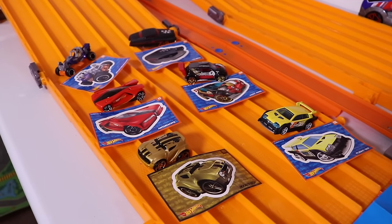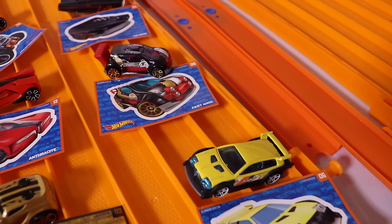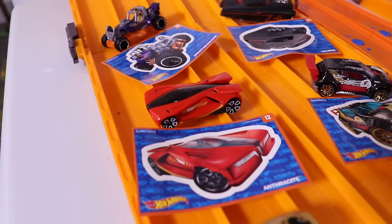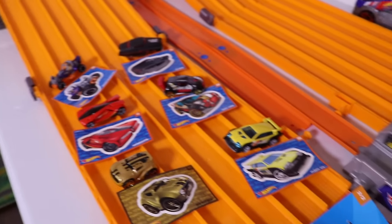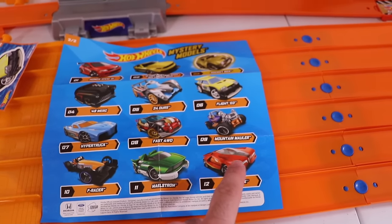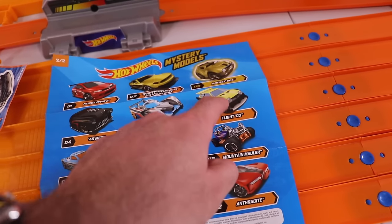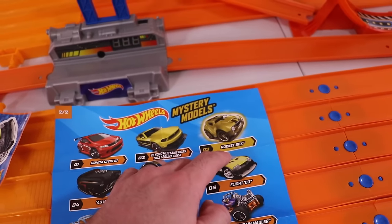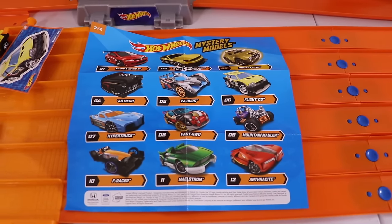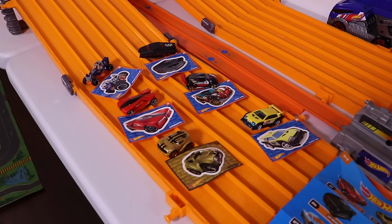There we have it — all six of our cars. We'll go through them again so you guys can see them. Beautiful looking mystery cars, and we were lucky enough to get six from the set. Here is the set itself so you can see all the cars. We ended up getting the Fast Four Wheel Drive, the 48 Merc, the Flight 03, Rocket Box, and Mountain Mauler. There are some other ones to get, but we're lucky we got six different cars. Let's put them onto the track at the starting line and do our best of three race to find out which one's the fastest.